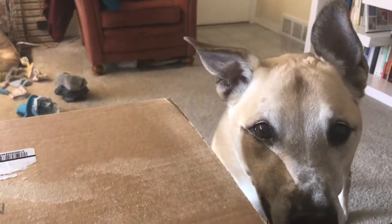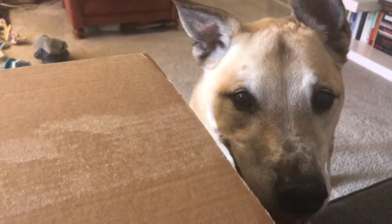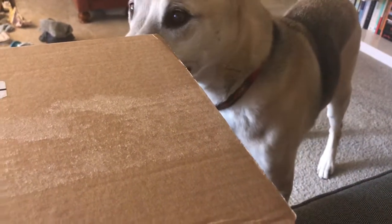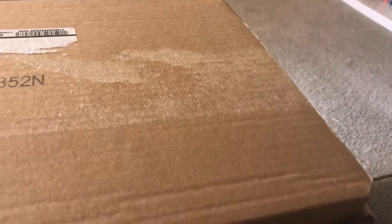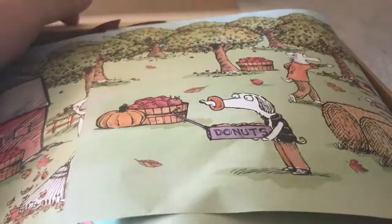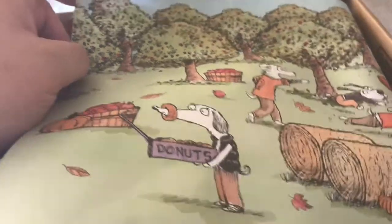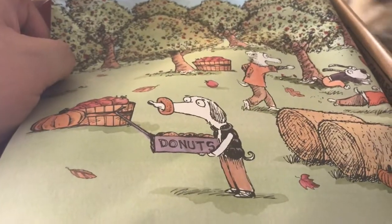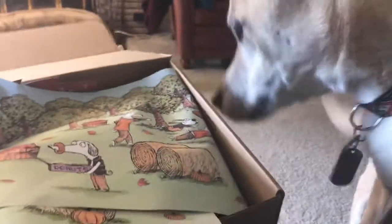Hi everybody, it's Wendy coming to you with Zeke's November Bark Box. He's very excited. He knows that this box is for him, and it's always got this paper wrapped around the contents. We can tell just from the theme that it's probably fall related — you've got apples and pumpkins. You can tell he's not very patient with me taking a look at the paper.